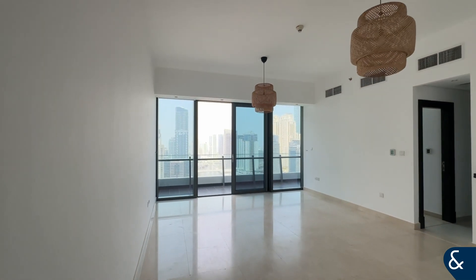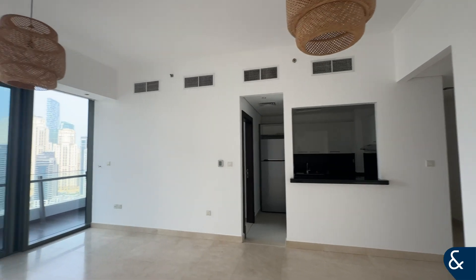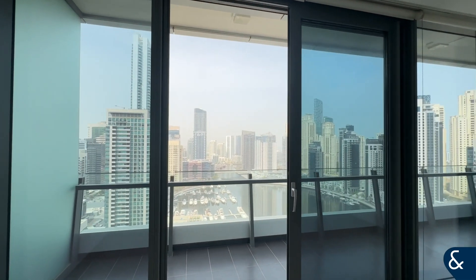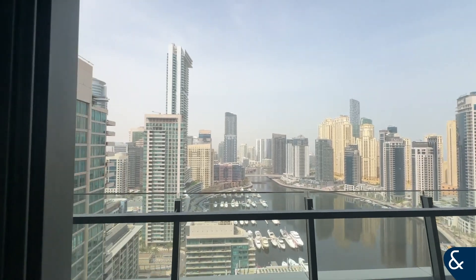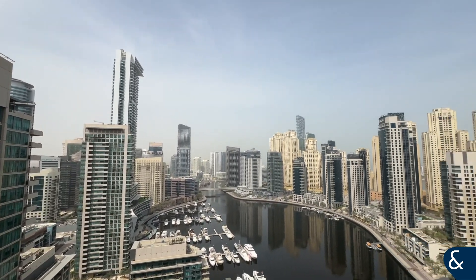Hi, this is Dominika from Allsop and Allsop, and this is a three-bedroom apartment in Silverine Tower in Dubai Marina. Here we have a large living room with access to a very big balcony. You can see the entire marina, and you can access the balcony from each bedroom.